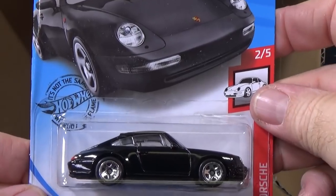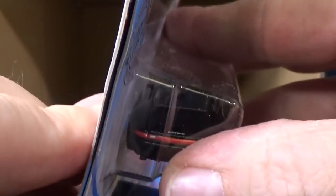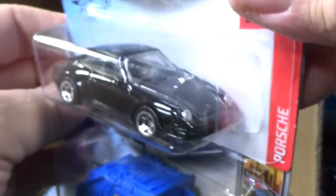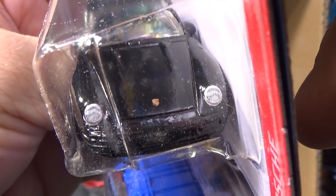'96 Porsche Carrera — black, just clean. Nice and clean. No graphics on there... just kidding. It does say Porsche or Carrera in the rear, and it does have headlight printing and a Porsche logo on the hood.